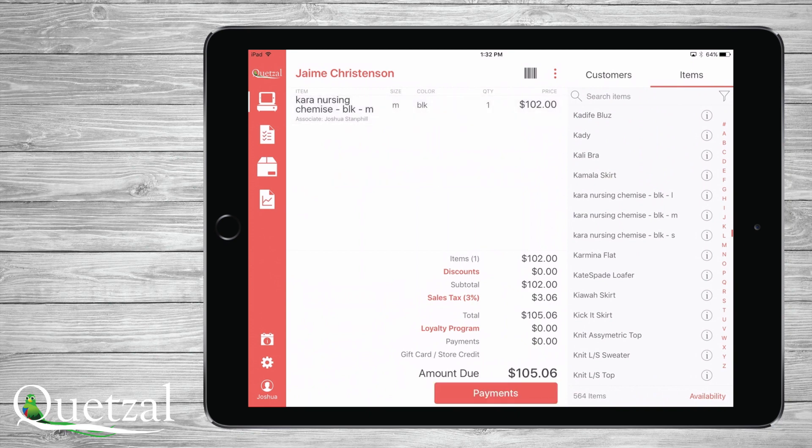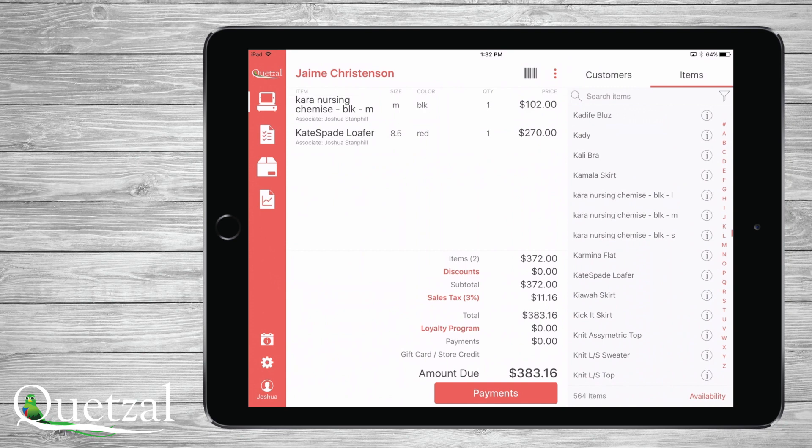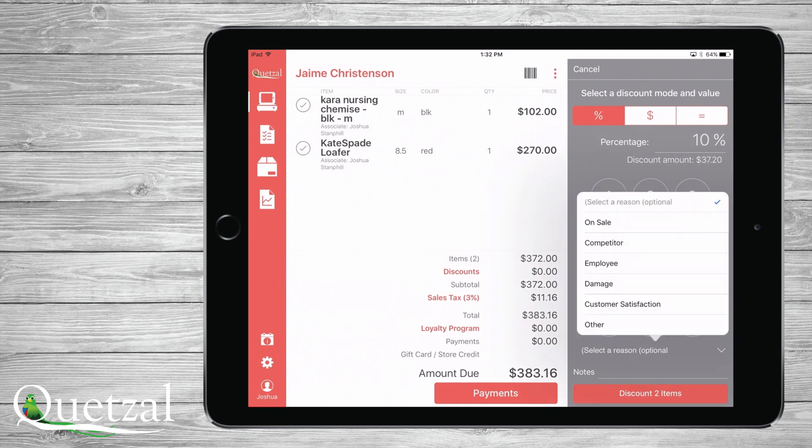Once an item is added, it will appear on the ledger. If it is a matrix item, it will prompt for size and color selections. Using a barcode scanner is by far the fastest and most direct way to add items to a ledger. If you'd like to discount an item or items, you can select all or any item and set the discount by percentage, dollar, or exact amount desired.